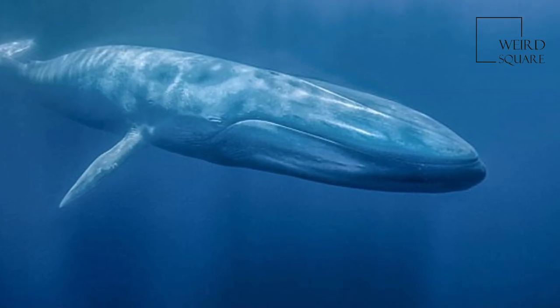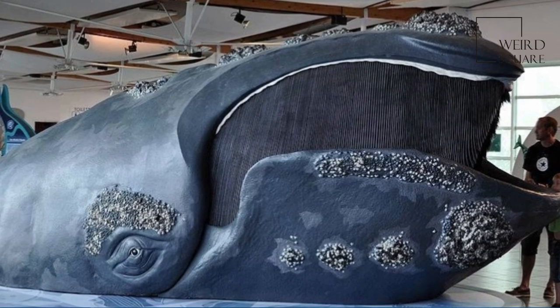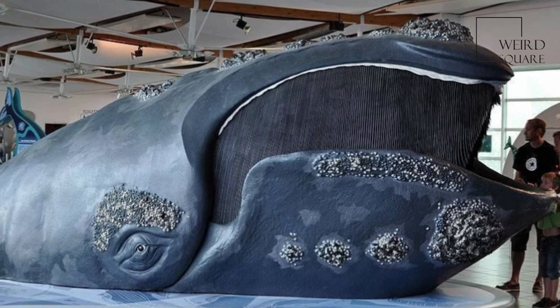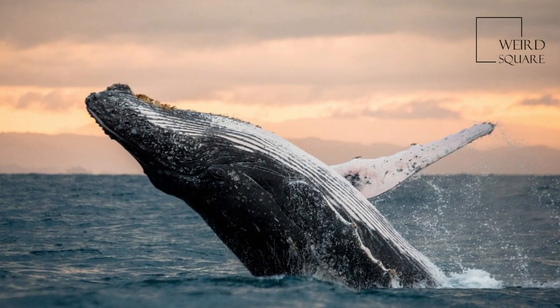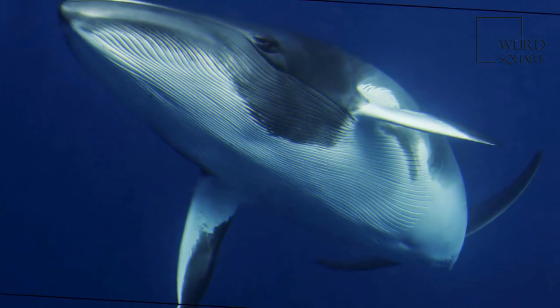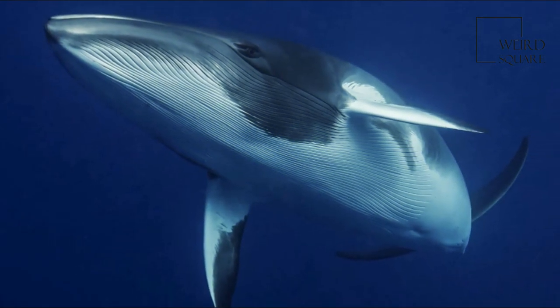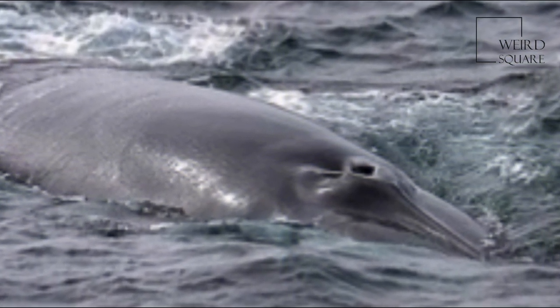Calves are typically born in the winter and spring months, and females bear all the responsibility for raising them. Mothers fast for a relatively long period of time over the period of migration, which varies between species. The meat, blubber, and oil of baleen whales have traditionally been used by the indigenous peoples of the Arctic.